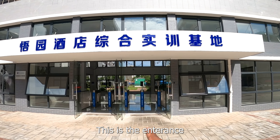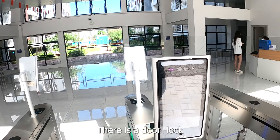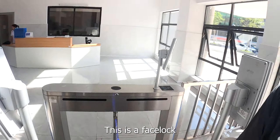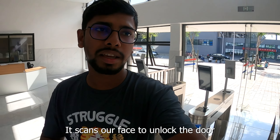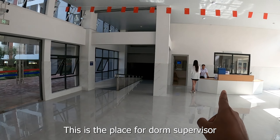This is the entrance. This is the face lock. We are looking at the face lock here. This area is the entrance.